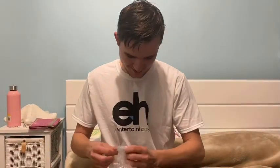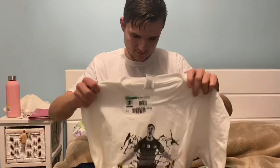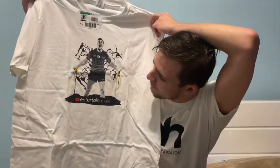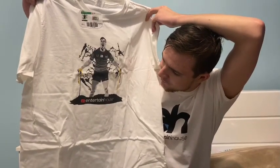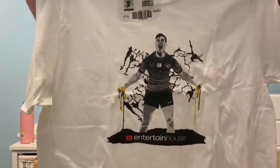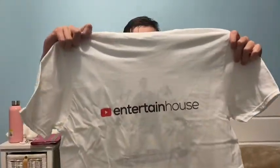Second shirt — really excited about this one. Player design. There we go. I bleed blue and gold. Moses. And then, the eel's blood, standing on a kind of platform. Love the background as well. Real nice there. Close up for you. And, on the back, I've got the Entertain House with the YouTube logo. Let's put this on.